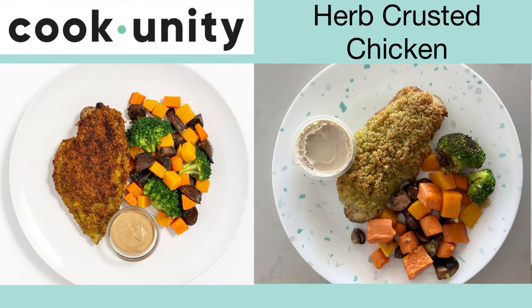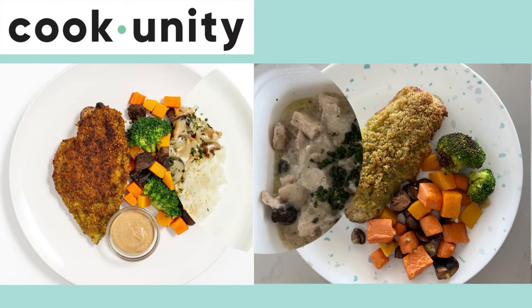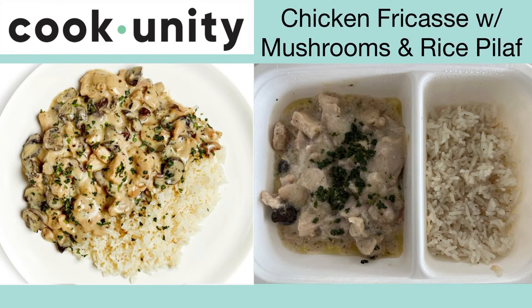This is the herb crusted chicken. I air fried it for three minutes and it was crispy on the outside and cooked well on the inside. The veggie portion was large and the sauce was a nice addition on top. This was pretty good.